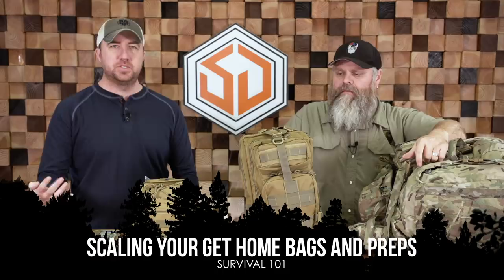Hey guys, John Faulkner here with Survival Dispatch and today I'm joined by Chris, the Angry American Weatherman. Today's video is all about staging your preps and scaling them to fit what you need.